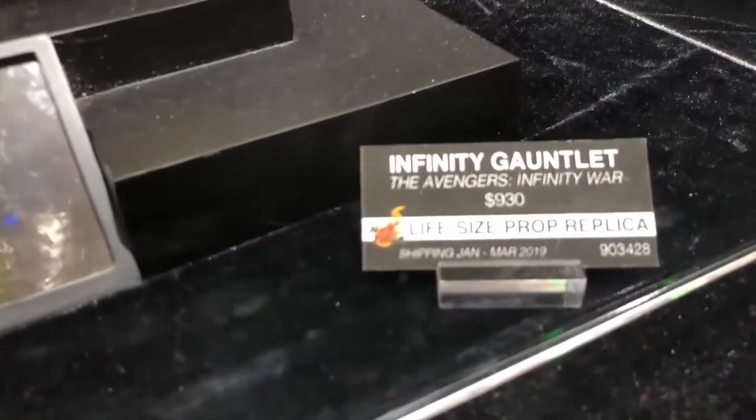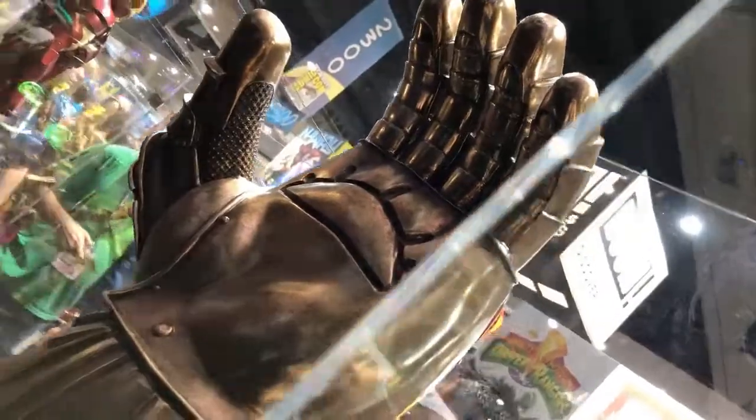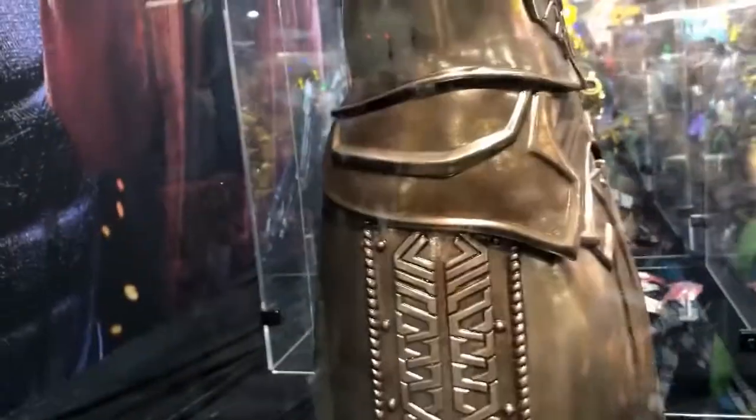It's meant to be wow — 930 bucks. It's meant to be not only a replica in detail, but in scale. It's pretty much life-size. If Thanos was real, this is how big he'd be. And he's massive.